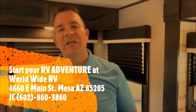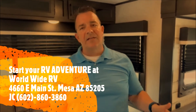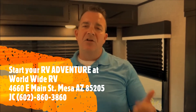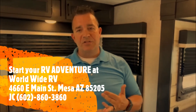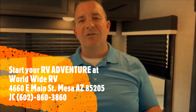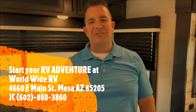I hope you find this video helpful. If you're looking for units, we have plenty available — contact me. I can give you your own personal video, take you through, and show you really what makes Jayco a Jayco. I look forward to talking to you. You can find me on Facebook at JC Chokrach, on Instagram and YouTube at JC's Adventures 1, and of course, 602-860-3860. Contact me for details — I look forward to meeting you. Take care.